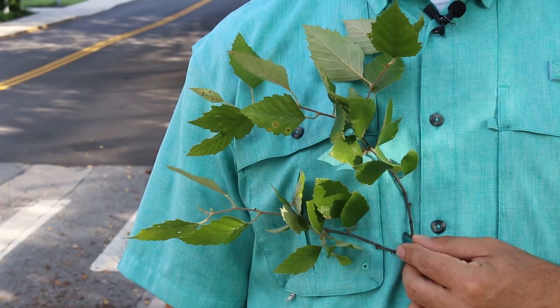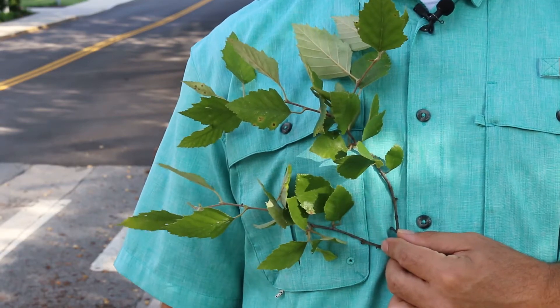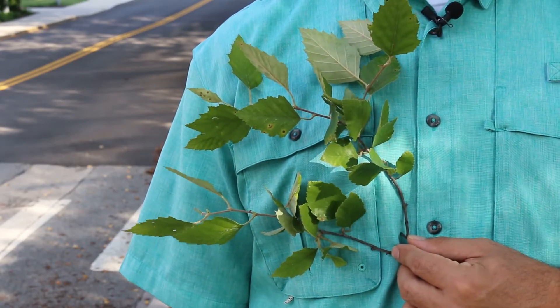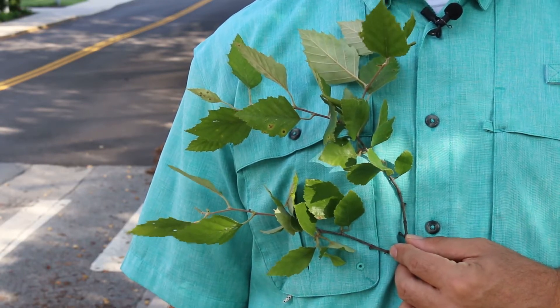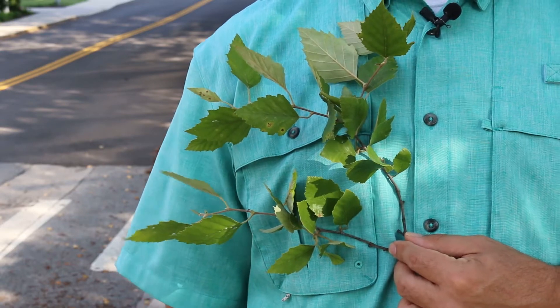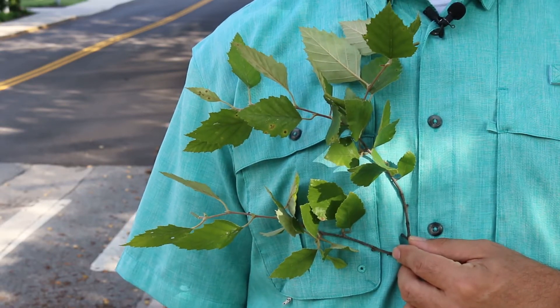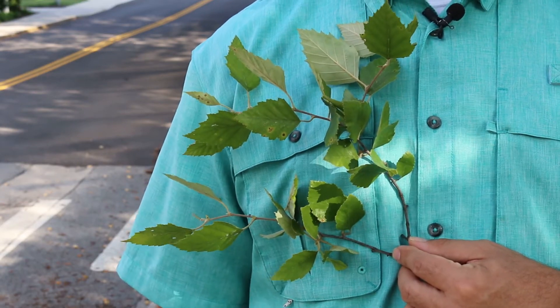Taking a closer look for some ID characteristics, you're going to see alternate leaf arrangement. There's quite a bit of pubescence on the petiole of the leaf and also particularly on the backside of the leaf. Of all the birches — genus Betula — this is one of the more disease-resistant ones you can grow.